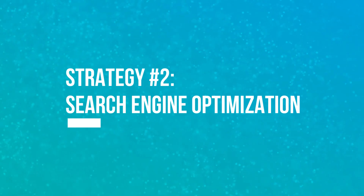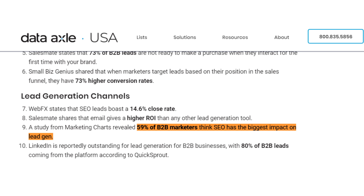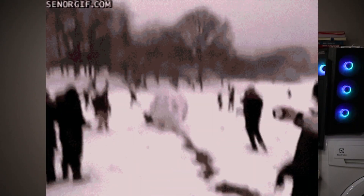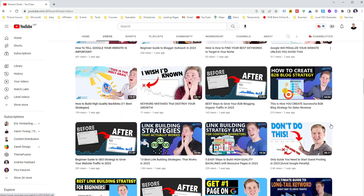Let's move on to our second strategy: Search Engine Optimization. SEO is one of the keys to attracting organic traffic that's actually interested in what you are offering. Did you know that 59% of B2B marketers believe SEO has the biggest impact on their lead generation goals? That's because SEO is like a snowball rolling down a hill — it starts small but over time it grows and grows, bringing in more and more leads and customers for your business. To learn how to make SEO work for you, watch my other videos where I cover it in detail.